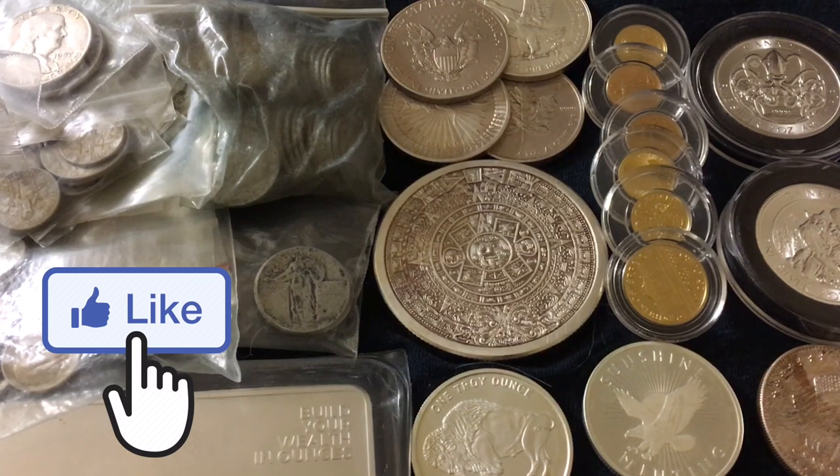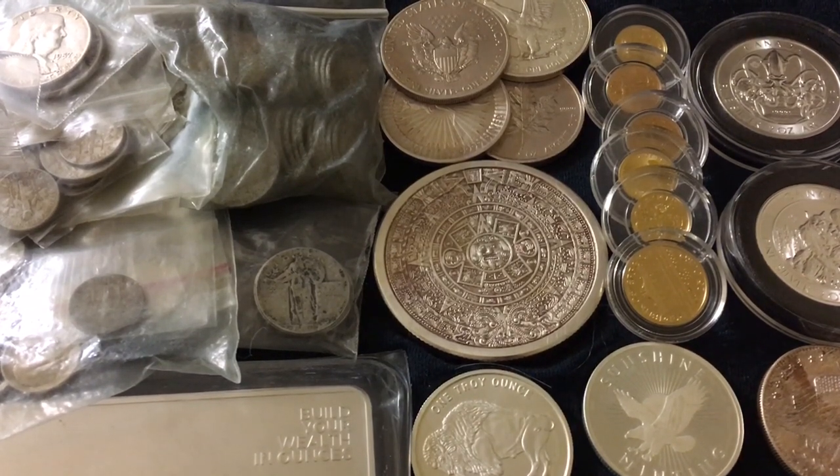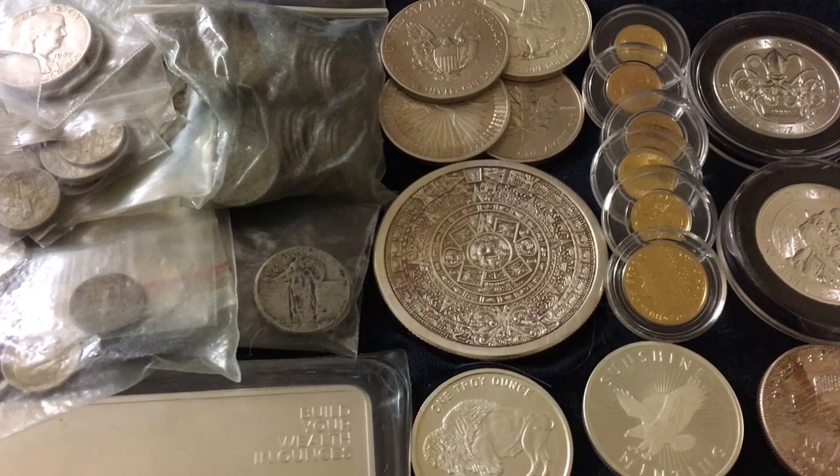In today's video I'm going to go over five different ways you can sell your silver and gold if need be. Before we get into that, I also wanted to talk about the importance of having an exit strategy when it comes to silver and gold. I'm not talking about having the intention to sell — I personally have no intention to sell my silver or gold at all. Everything that I research and decide to stack or invest in, I do so with the intent to hold on essentially for the rest of my life.